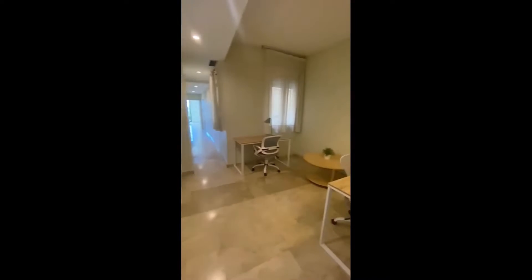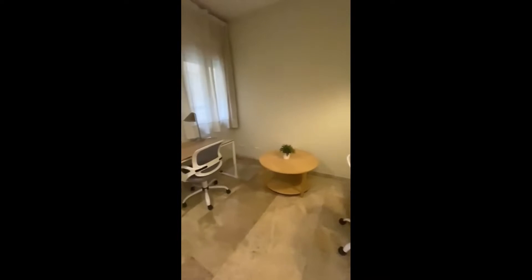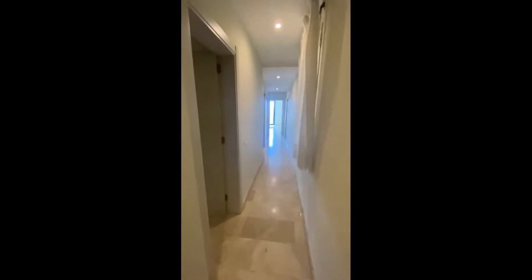Hi everyone, this is Lauren from Spot a Home. Today you're visiting a three-bedroom apartment situated in Barcelona. We're starting off with bedroom number two, which has a double bed and a wardrobe, and then here's a common area where you have desks if you need to work.